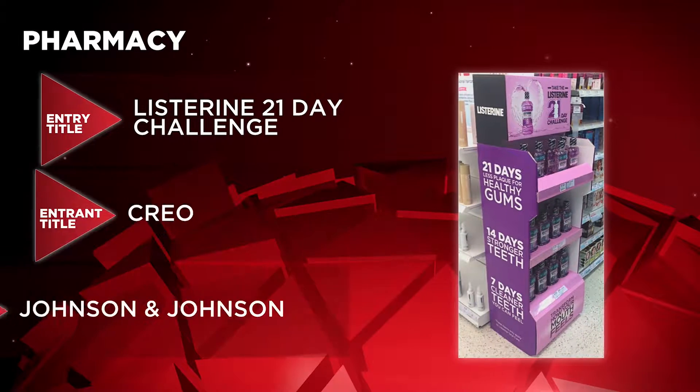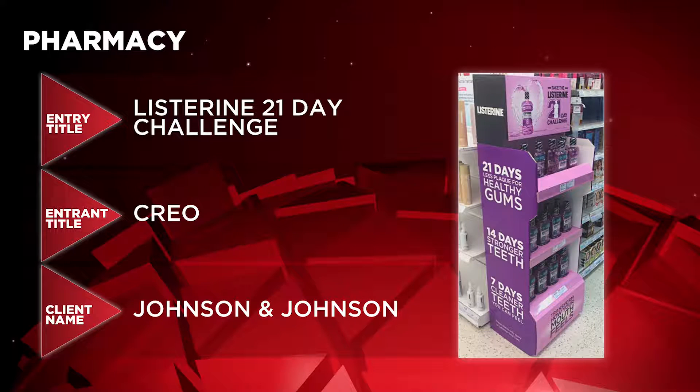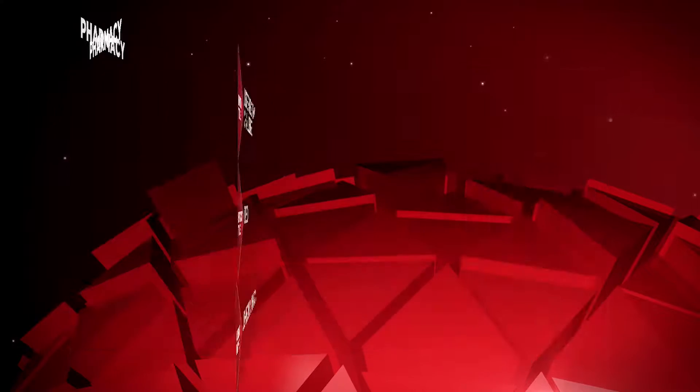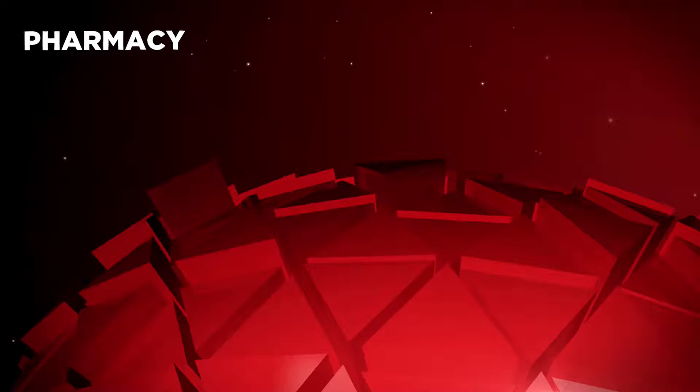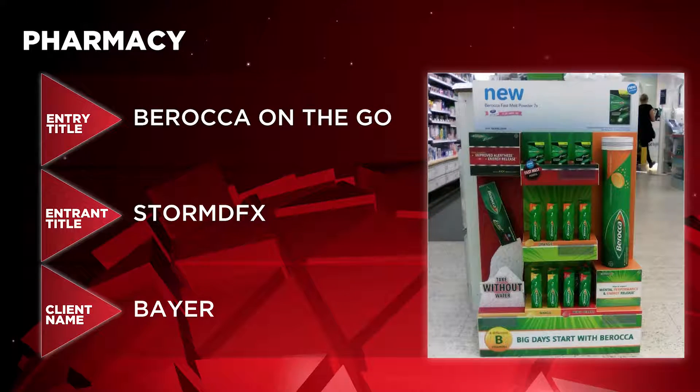Pharmacy is the next category. In contention this time are Listerine 21 Day Challenge by Creo for Johnson & Johnson, Q10 Pearl's Mother's Day Arch by In-Contrast for Beiersdorf UK, and Berocca On The Go by StormDFX for Bayer.